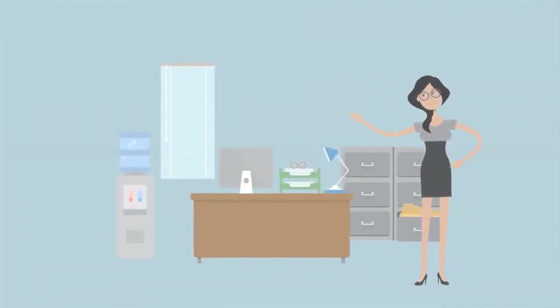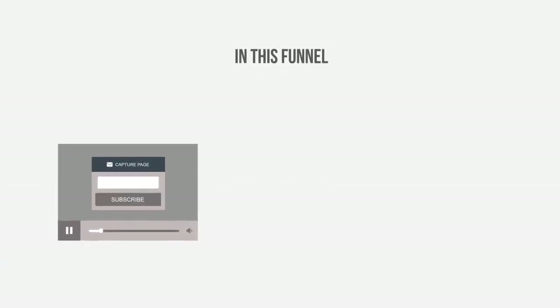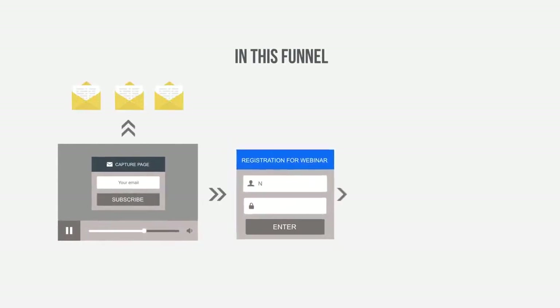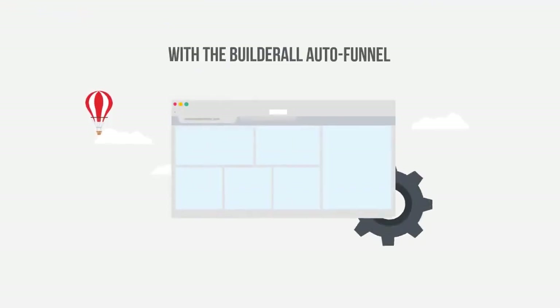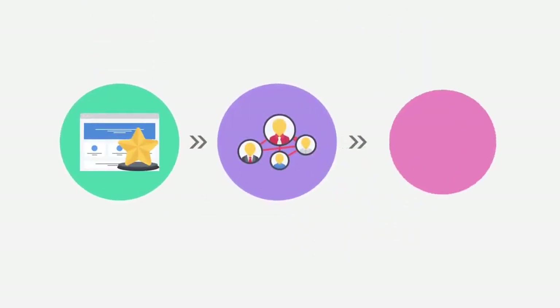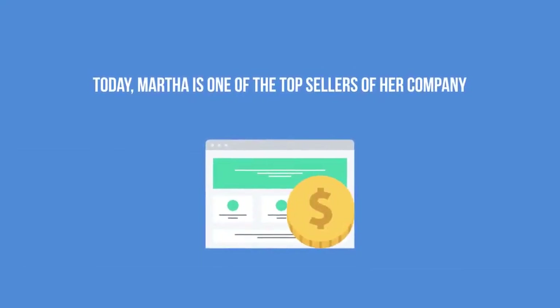Martha works with multi-level marketing and managed to create an incredible entrepreneur recruiting funnel for her business opportunity. In this funnel, she has a page with a video to capture emails that are connected to an autoresponder sequence, webinar registration, confirmation, and presentation pages where she has a registration link to redirect potential clients straight to the business offers she represents. With the Builderall Auto Funnel, Martha can duplicate and share the same funnel to all entrepreneurs in her network. They don't even have to edit the funnel since it is already done for them. Today, Martha is one of the top sellers of her company. She loves to work with Builderall.